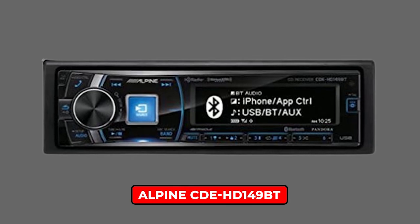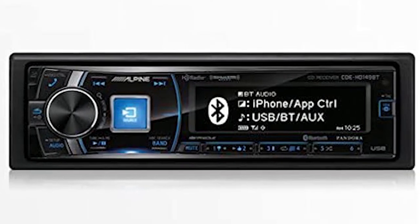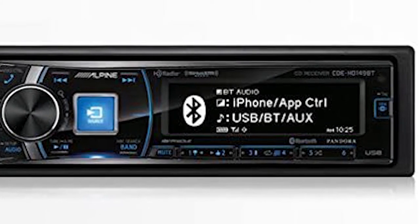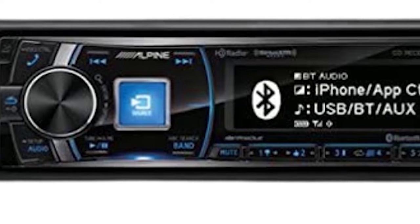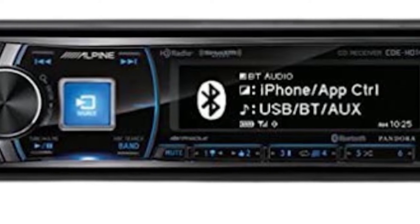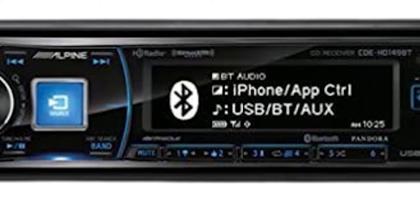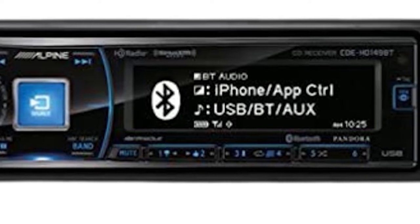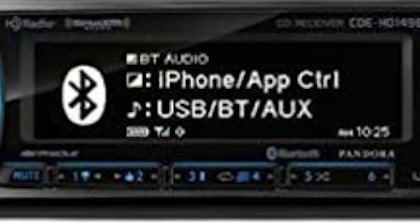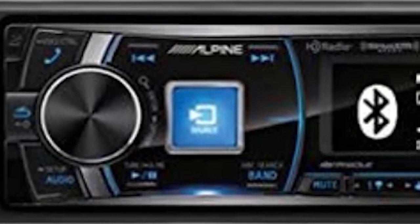Alpine CDH-149BT. The Alpine CDH-149BT comes with all of the bells and whistles that anyone could ask for in a reasonably priced single DIN head unit. This includes Bluetooth for hands-free audio streaming and calling, as well as the Alpine TuneIt App for fine-tuning your audio system. It also comes with a rich three-line LCD display, a rear-mounted USB port and auxiliary input, a 9-band parametric equalizer with preset tone curves, and Alpine's VarioMedia Expander — everything the average user and enthusiast could ask for.